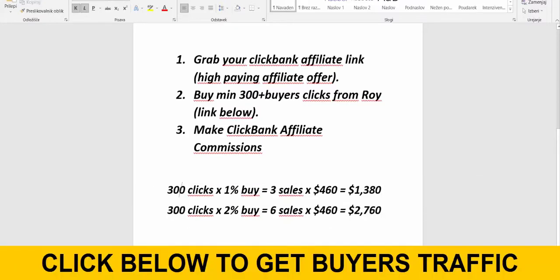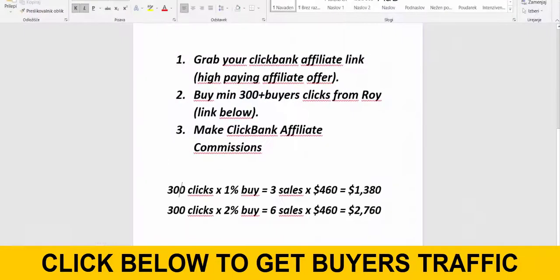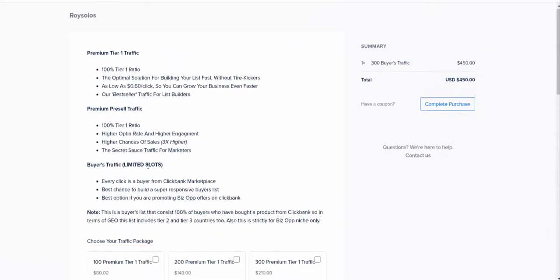So if you buy 300 buyers clicks from Roy Thai — link below the video — you can expect between $1,300 and up to $2,760 in commissions by promoting Super Affiliate System through Roy Thai's traffic source. This is not guaranteed, it's just a calculation.